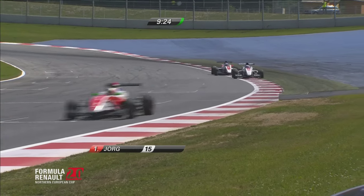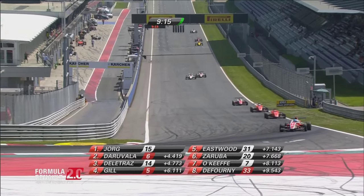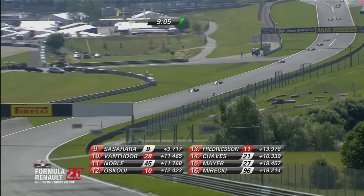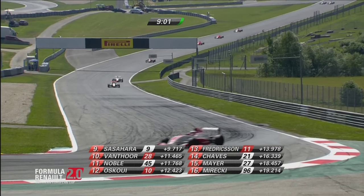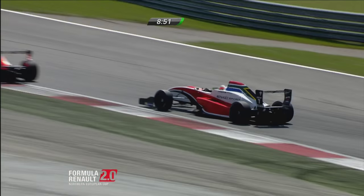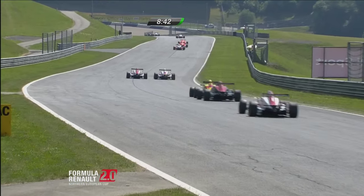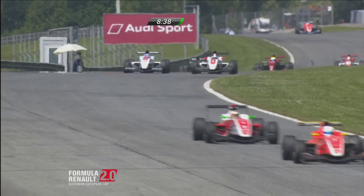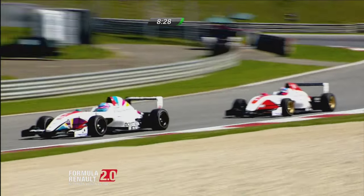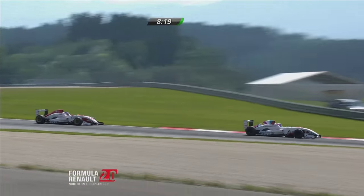Is Delatraz close enough to line up a move going into the Castrol Edge turn? No, he isn't. Is he going to save it for the long run? There's Sasahara — he yields to Dufourney. And no, Delatraz still not able to take anything to him. Callan O'Keefe, Vortech driver. Long way around the outside for Sasahara there. This battle with Dufourney continues — Max Dufourney, the ART Junior driver, in his first season.